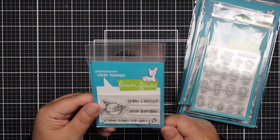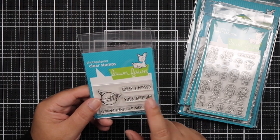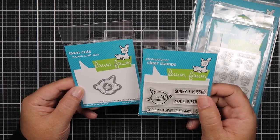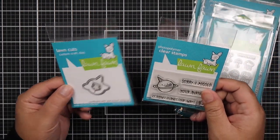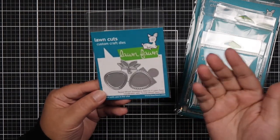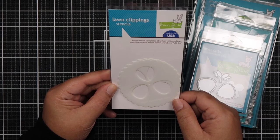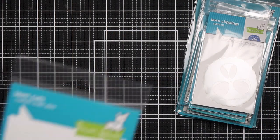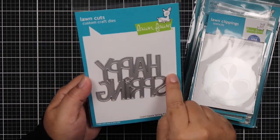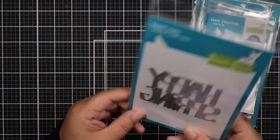The next one is a free gift from Jamie because I placed a certain amount of Lawn Fawn orders. It says Year 11 — Sorry I Missed Your Birthday, I Didn't Plan It That Way. And then I placed another order and she gave me a coordinating die set. The next one I bought is the Reveal Wheel Strawberry Add-On, and the Strawberry Reveal Wheel template. And then I got the Giant Happy Spring — I'm starting to collect these because I like that these fonts coordinate well with the Lawn Fawn stamp sets.